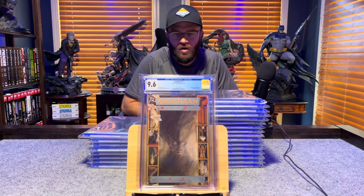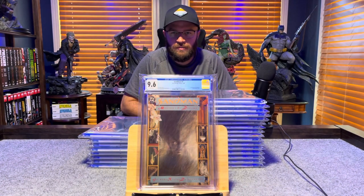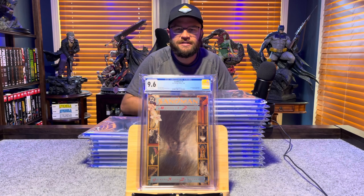Sandman number 1, first appearance of Dream, aka Morpheus — 9.6, white pages.